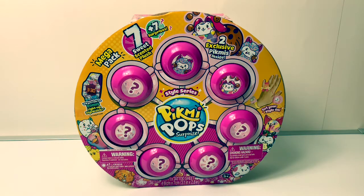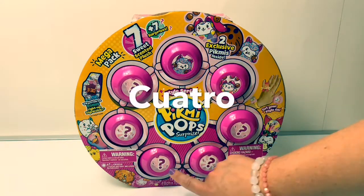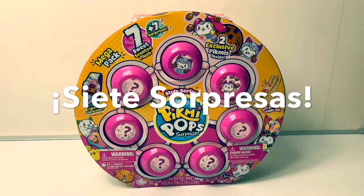Let's count in Spanish. Uno, dos, tres, cuatro, cinco, seis, siete. Siete surprises.